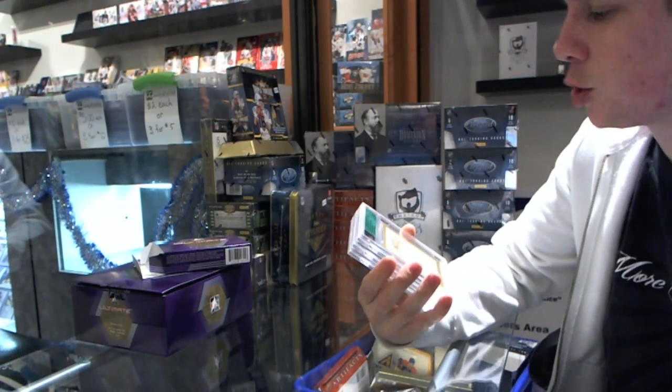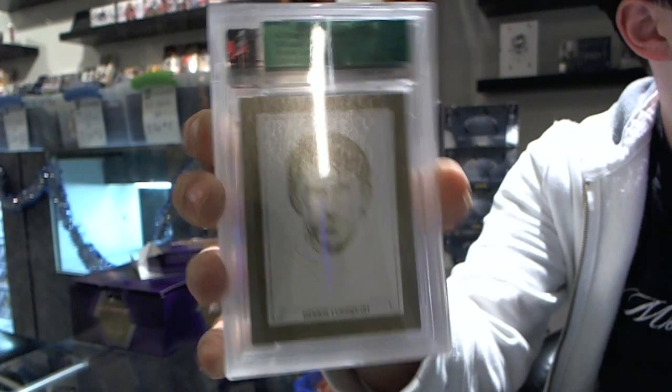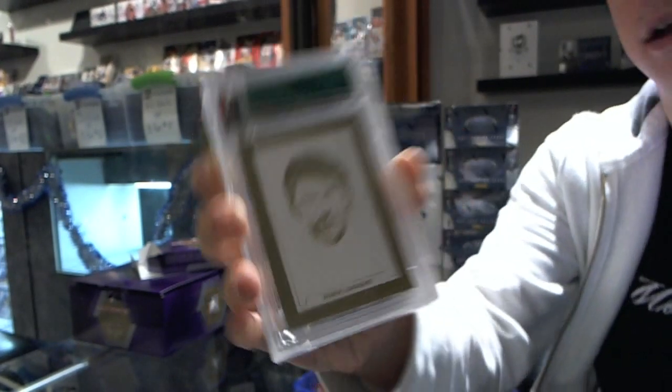That's a decent start. Base Gold, numbered 8 of 9. King, Henrik Lundfist. The King.